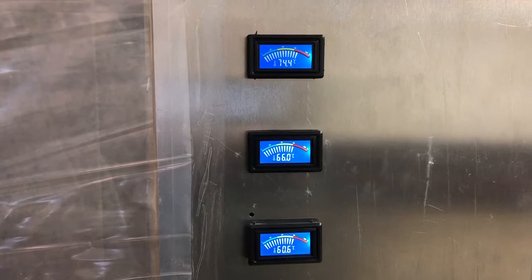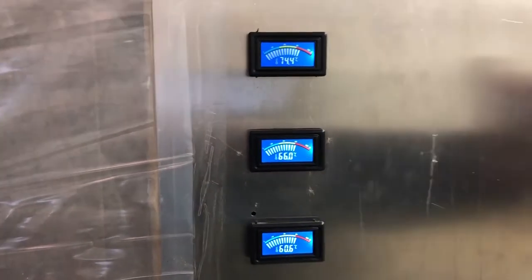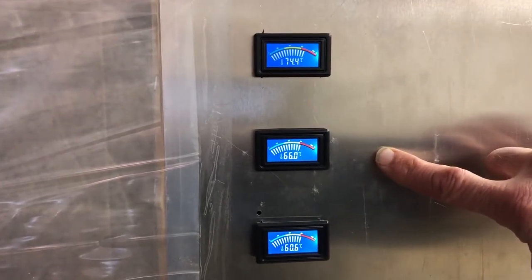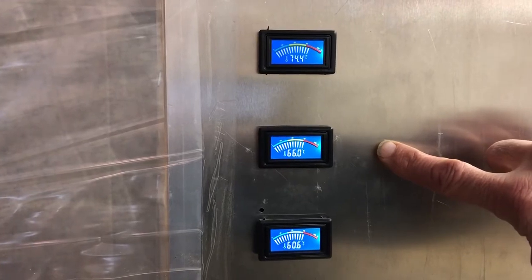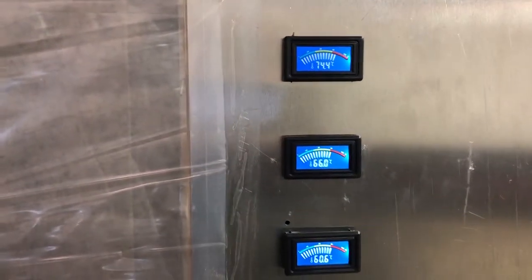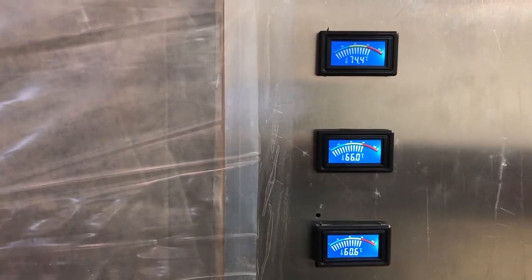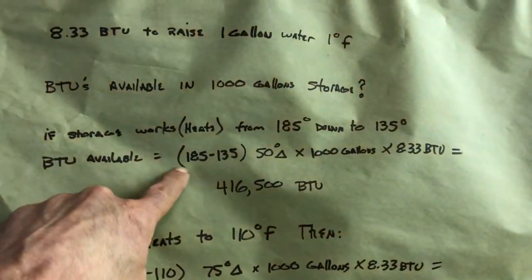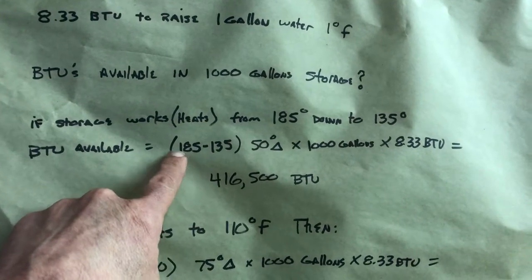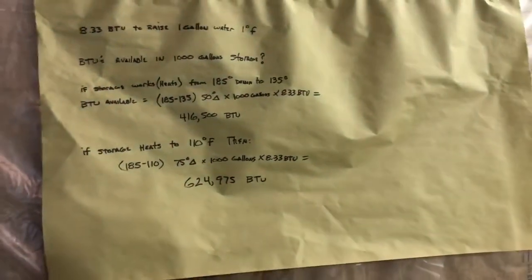You want at least three temperature sensor positions on your storage tanks: near the top of the top tank, the middle (top of the bottom tank in my case), and low on the bottom tank. You can see there's stratification going on, which is normal. Average all three readings to get the average temperature of the entire storage. Say we're down to an average of 135°F and want to get to 185°F — we need to add 416,000 BTUs back into storage.